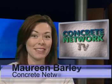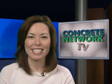That's all for now. Join us next time as we continue to bring you the latest information on the decorative concrete industry and the people who make it all happen. Be sure to check back next week when we'll feature concrete speakers, if you can believe that. I'm Maureen Barley. Thanks for watching.